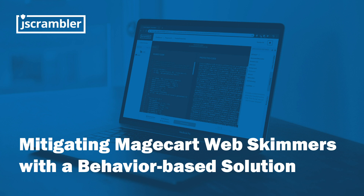I'd like to start by welcoming everyone to another webinar by Jscrambler, this time exploring the topic of mitigating Magecart web skimmers with a behavior-based solution. With this in mind, today we will be looking at this security threat and key business problem of web skimmers, commonly known as Magecart. We will dig into the current status of these attacks, the techniques used, and which strategies help minimize this risk.